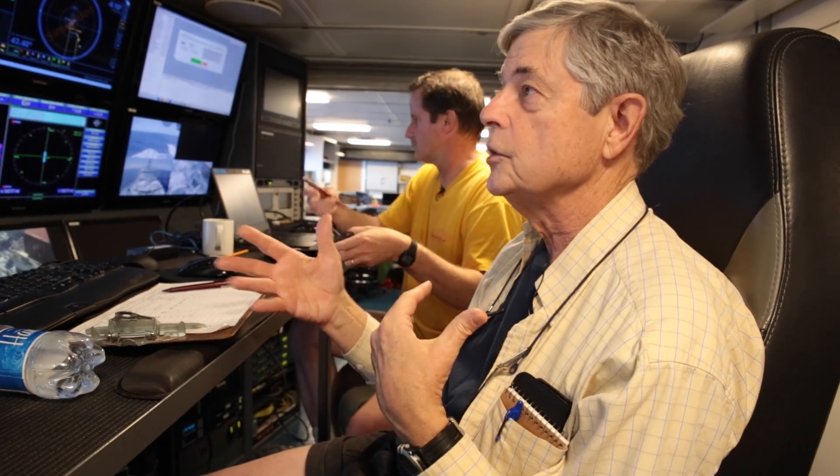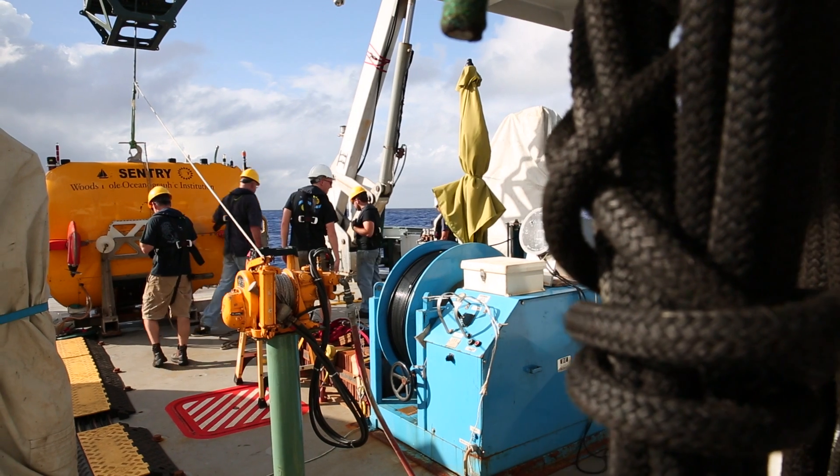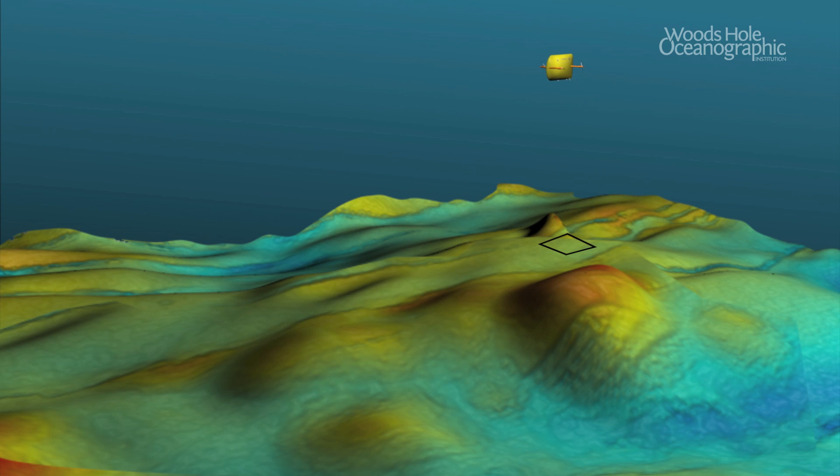We can pinpoint where on the ridge — within a few kilometers — you're likely to find hydrothermal venting. So we can send Sentry down to do fine-scale maps and get a better picture of where the venting is.